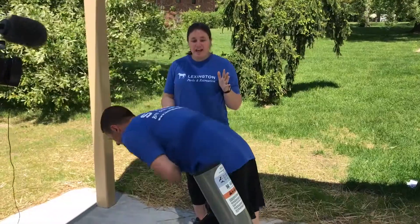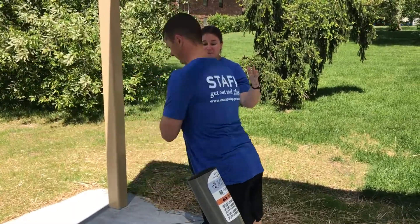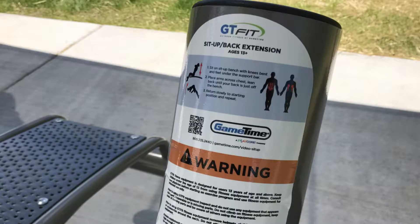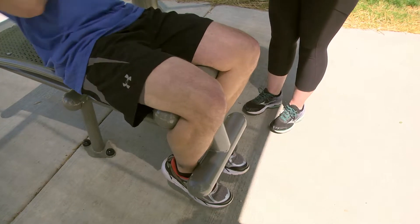Justin is demonstrating our back extension piece of equipment, which is really great for developing a healthy lower back. Lots of people think about working out their core, but this is a great balance to a core workout, making sure your lower back is nice and healthy. Next to it is our sit-up station — instead of having to get down on the ground, you can place your feet behind this bar and do sit-ups. This is great for the core and makes a really nice complement to working out your lower back.